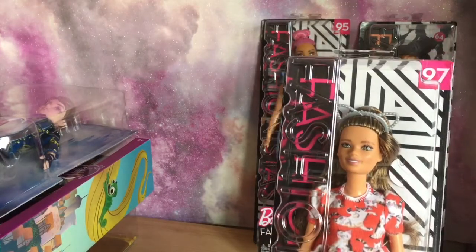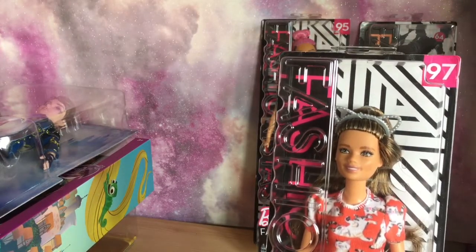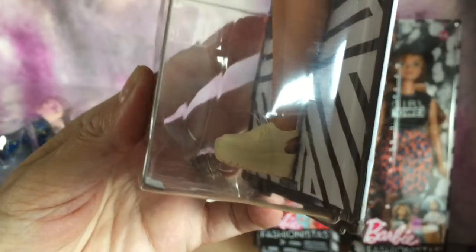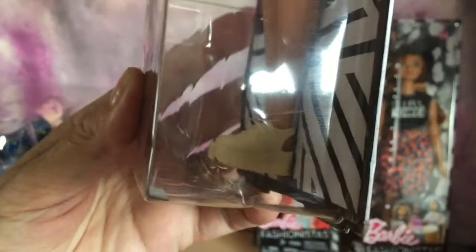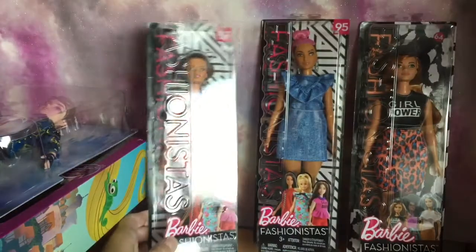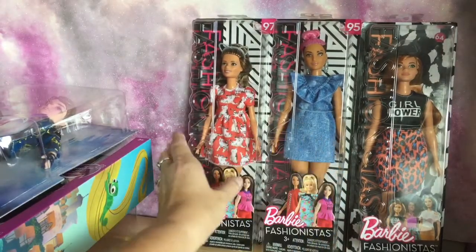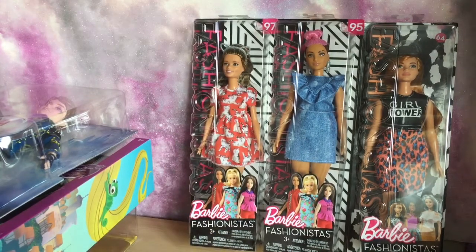The third one I got was Meow Mix, number 97. She's got a different face mold to what I've seen before. She's got a cat dress on and some creamy colored sandal-type shoes. So that was the three Fashionistas, all from Amazon and all around 11 pounds.